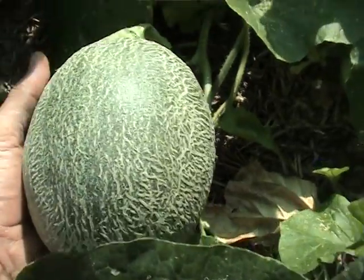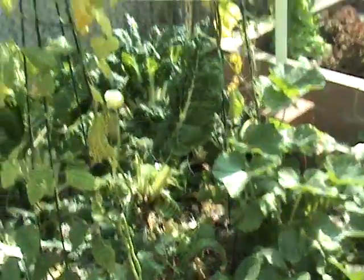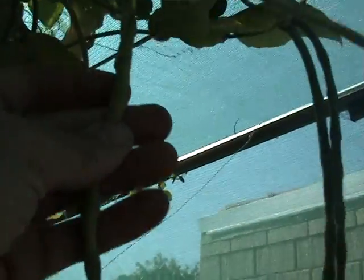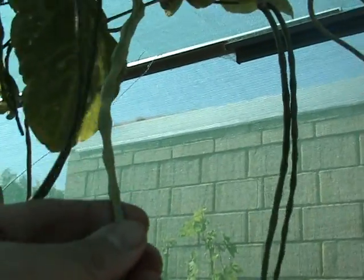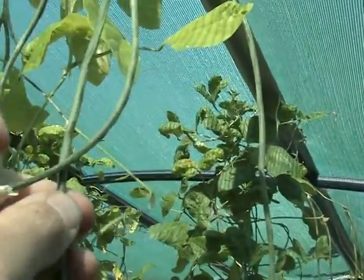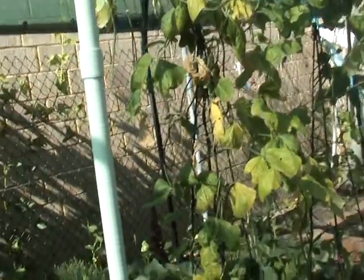The rock melons are doing really well — there's a nice-sized one there, probably three-quarters of the way there, so I'm very happy with that. The snake beans are doing really well — heaps of them. I'm trying to pick out some pods to save seed. We're harvesting heaps and heaps of snake beans at the moment, just everywhere. I do prefer these to the purple beans, that's for sure, and I'll be planting a lot more of these next year.